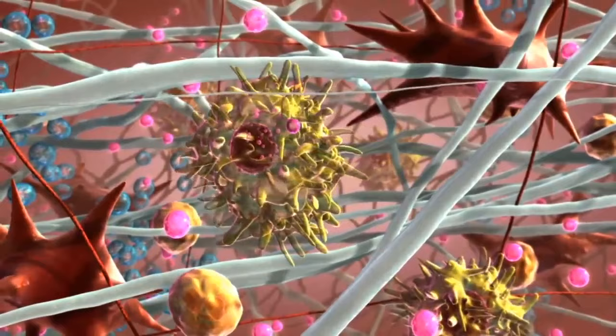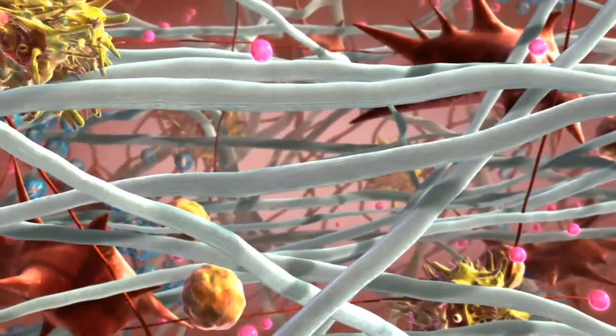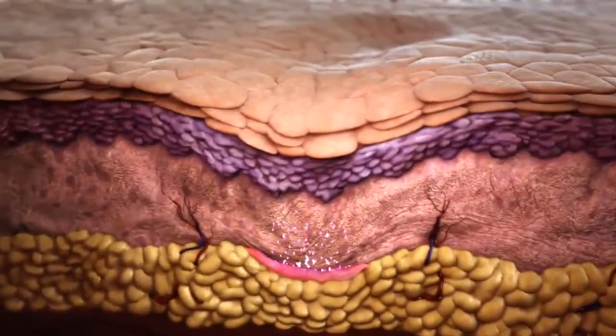As microparticles of PLLA are absorbed, a collagen framework is provided to gradually restore volume. This results in the smoothing out of shallow to deep contour deficiencies that can last up to two years. In time, it is theorized that an increase in collagen deposition occurs, correcting structural deficiencies caused by collagen loss and fat atrophy.